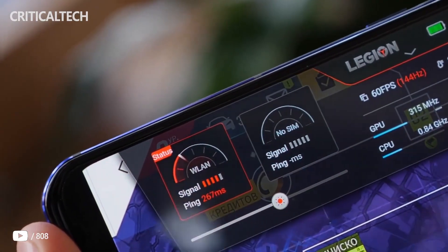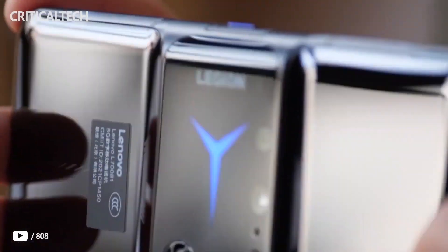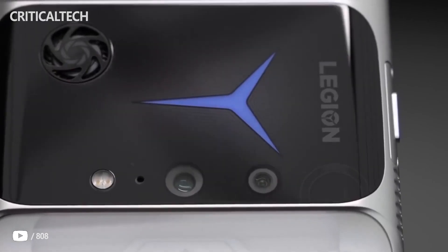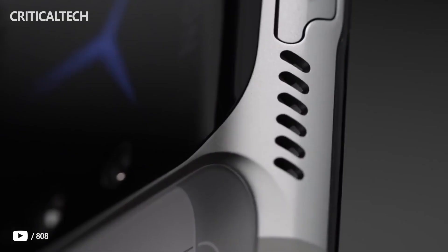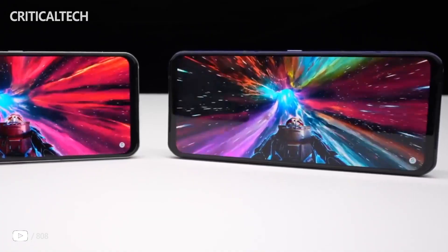Hey, what's up? There is speculation that in the second half of this year, Qualcomm may release an overclocked or upgraded version of the Snapdragon 8 Gen 1 chip. It is assumed that the code name of the platform is SM8475 and it will be created using TSMC's 4-nanometer technology.